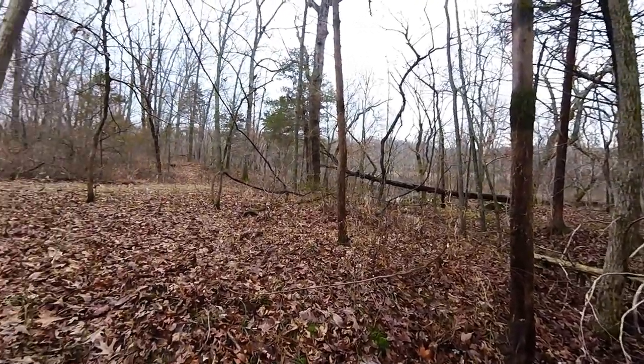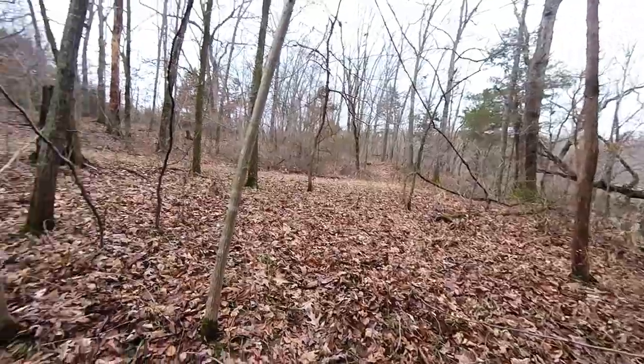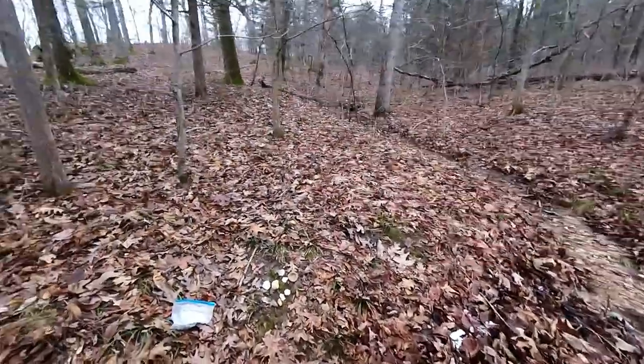Got about 4 inches of rain last weekend and it really turned over the creeks. I didn't find too much in the creek, found a few pieces.